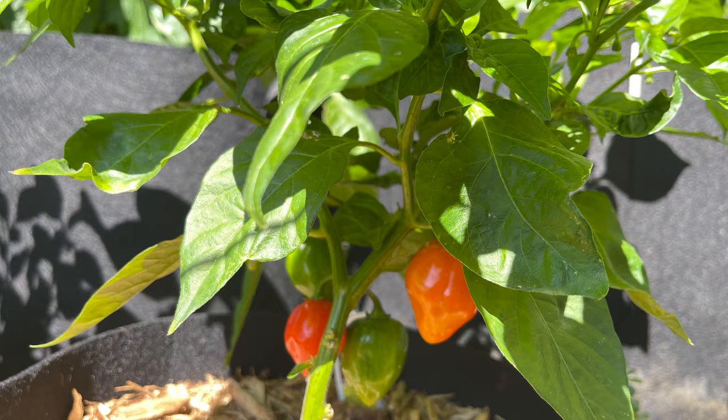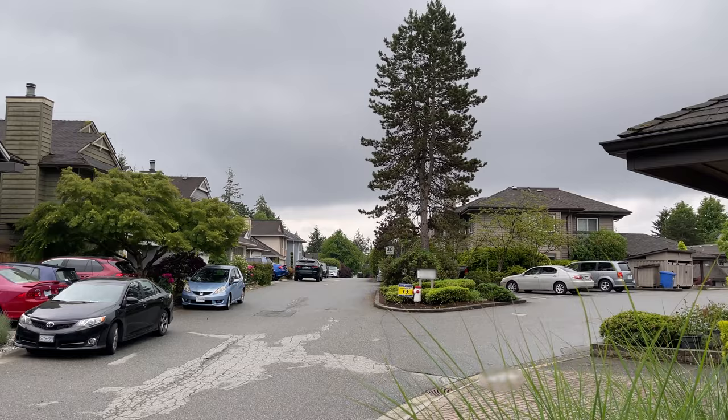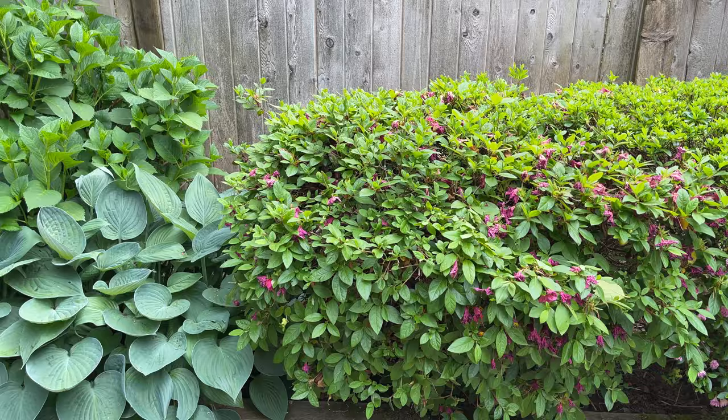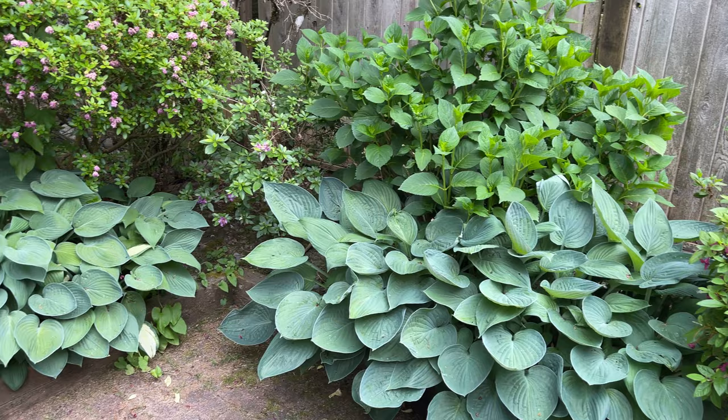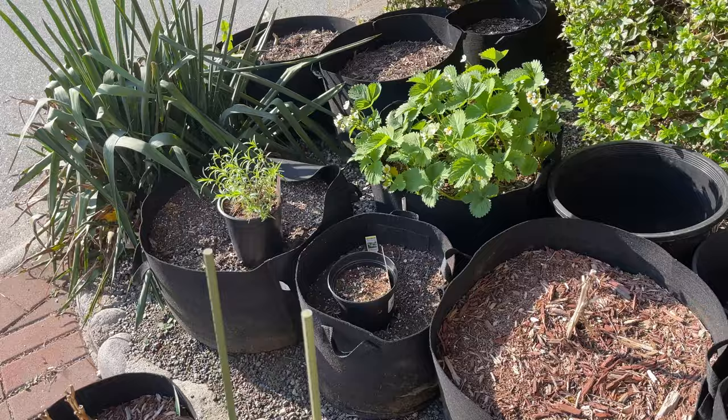I'm a container gardener first and foremost. Most of my pots are fabric pots I grow in the front yard. My containers are here because my backyard doesn't get a whole lot of sun — I live in a suburban community with very small backyards and restricted light. Our backyard is actually bricks, so the flower beds around the edges aren't great for growing because of the lack of light. I do most of my growing here in the container garden, which is mostly barren right now but will get populated pretty quickly.